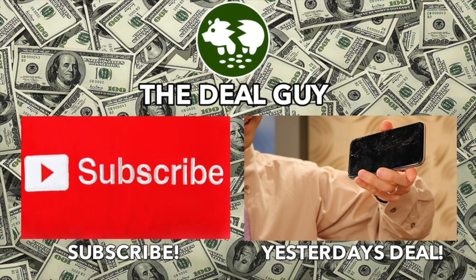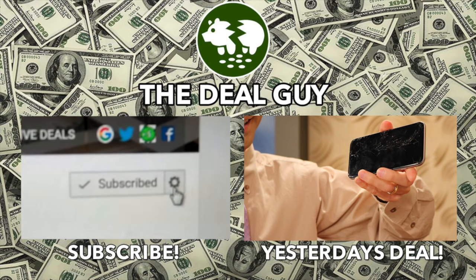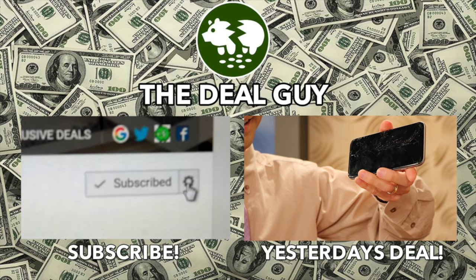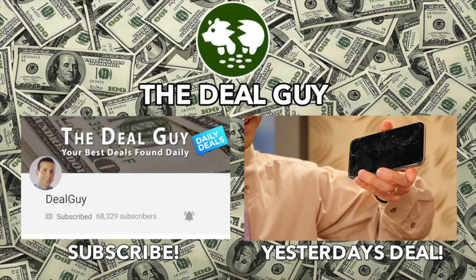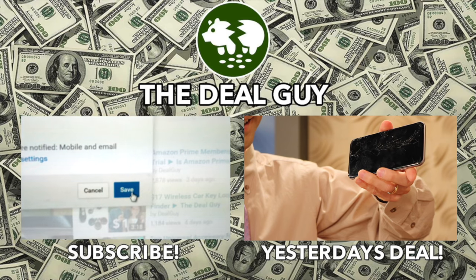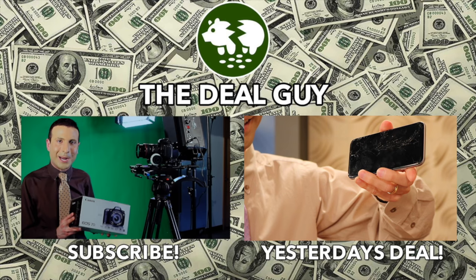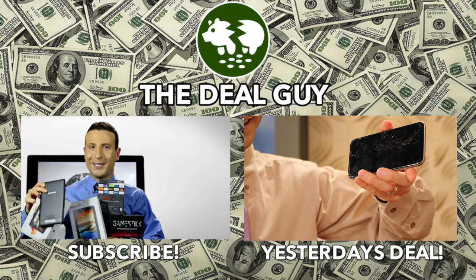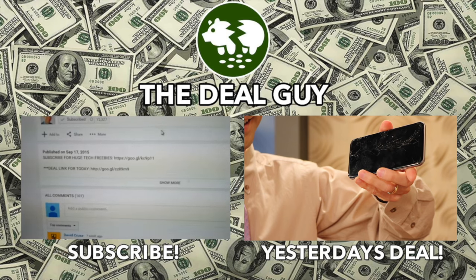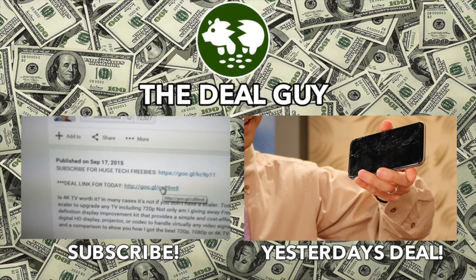For free stuff, click the subscribe button you see on your screen right now — you'll be signed up for that and all of my biggest daily deals. To turn on your alerts, you'll see a bell beside the subscribe button. On a mobile device, click the box to turn on your channel alerts — that will ensure you're emailed every time I upload a huge deal. If you want to buy any item I feature, there's a link right under this video window. Click the Show More tab and every link for every deal is right there.